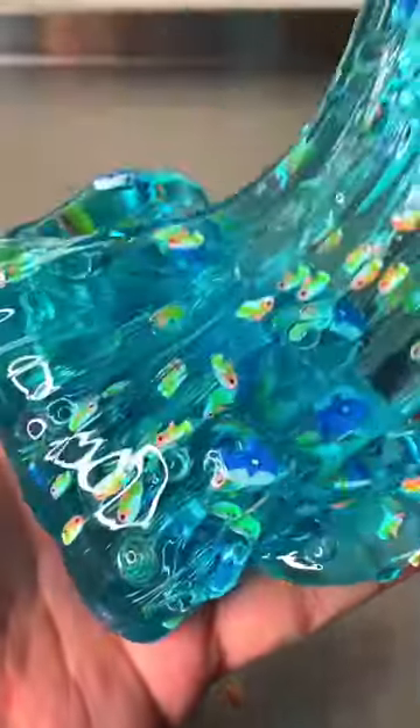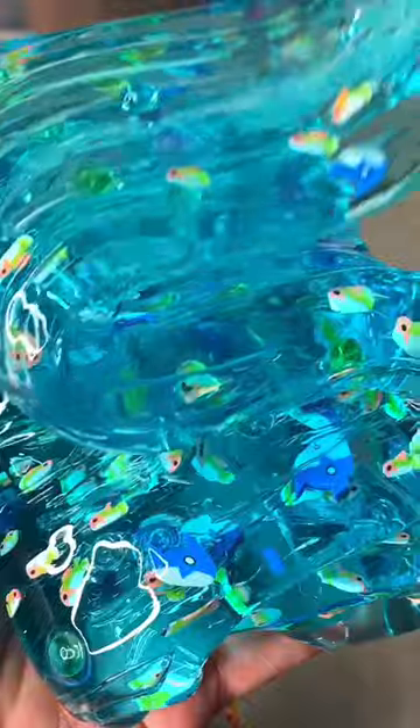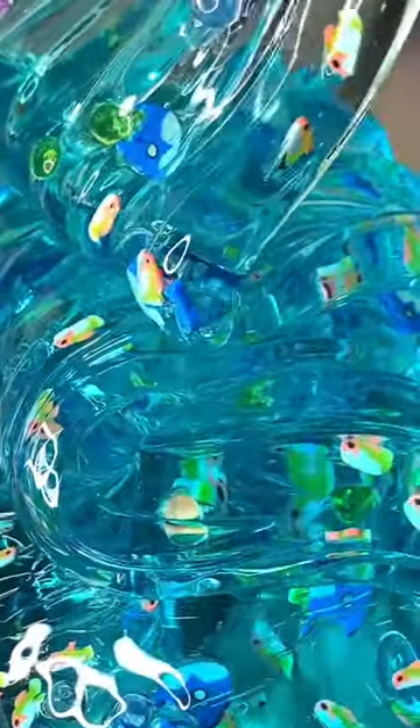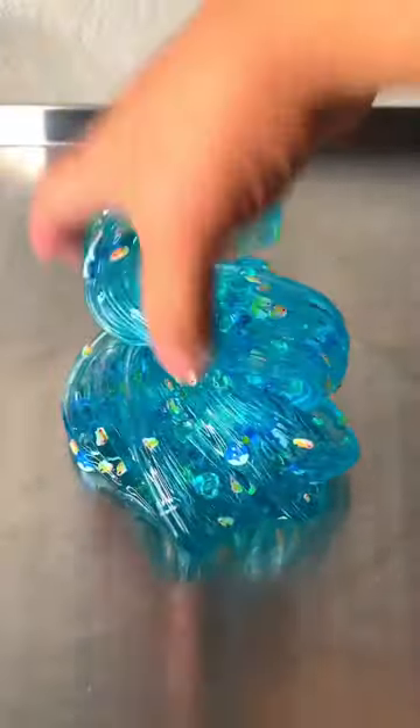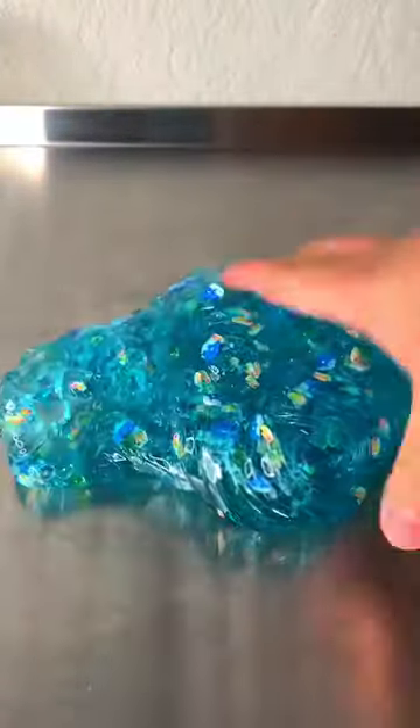I just cannot get over how beautiful this slime was. I was very shocked because store-bought slime is normally not good. I'm definitely giving this slime a 9 out of 10 — it was almost perfect, and I would definitely suggest y'all get this for a Christmas present.